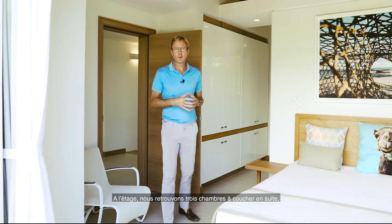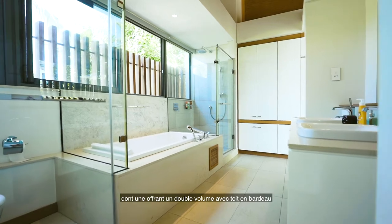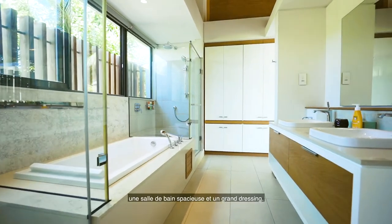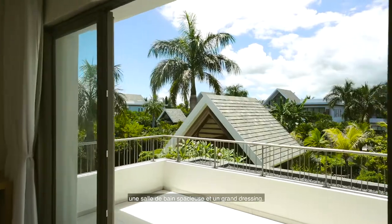Upstairs we have three bedrooms en suite. This particular bedroom has a double volume wood-clad ceiling with a nice size en suite bathroom and ample dressing space.